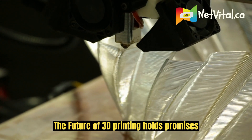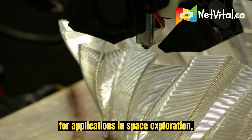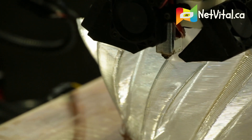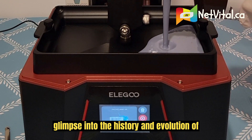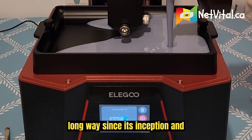Future: The future of 3D printing holds promise for applications in space exploration, construction, and personalized medicine. These milestones provide a glimpse into the history and evolution of 3D printing technology. It has come a long way since its inception and continues to shape industries and innovation across the globe.